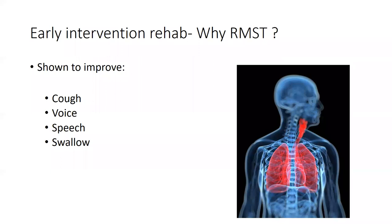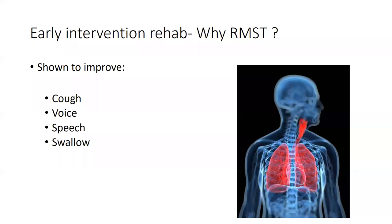The reason we think about respiratory muscle training in this population specifically is because so many of them have issues with cough, impaired voice, speech, and swallowing. RMST has been shown to improve all of these things, so it's a really important tool to help us treat these patients early on.